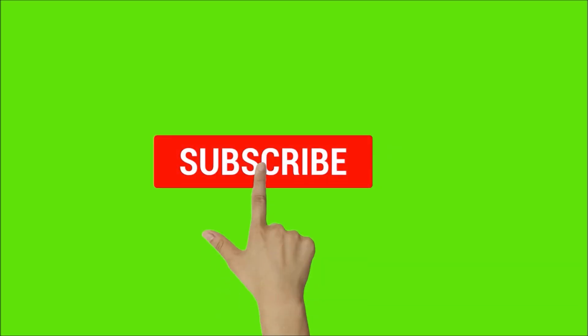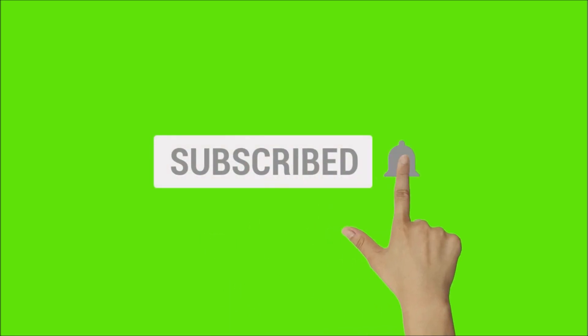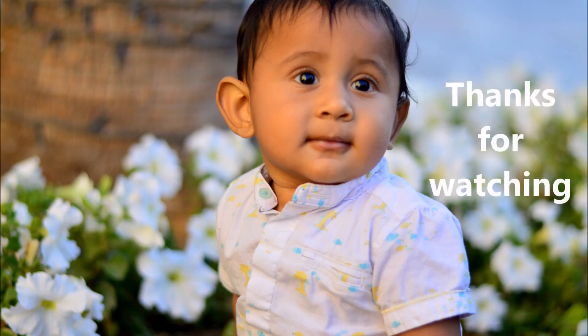Check the description below for how to entertain a six-month-old baby and the milestones for a seven-month-old. If you have not subscribed already, please do subscribe for more videos.